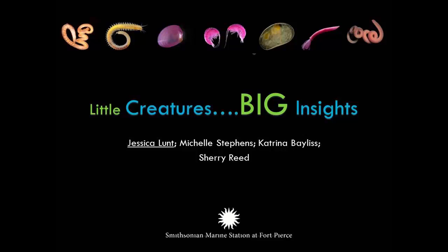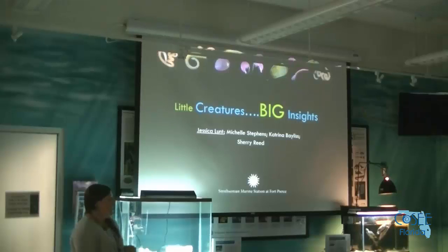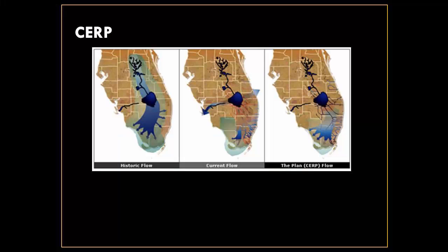I work at the benthic ecology lab across the street — benthic is a big word for 'on the bottom.' Last year I talked about some of the work I do with oysters, and today I'm going to talk about one of the other really big projects we have in the lab, which is on benthic invertebrates — the little guys that live down in the sediment.